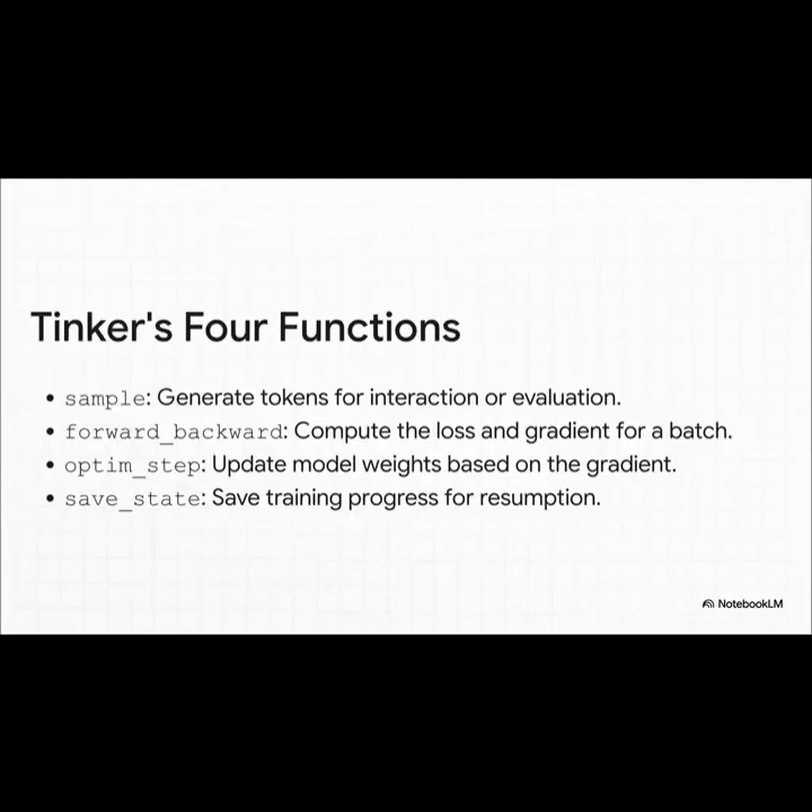Tinker only gives you four main functions. On one hand, this simple toolkit lets you do that old-school fine-tuning, no problem. But where it really shines is with online reinforcement learning. You can sample a response from the model, see how good it is with a forward_backward pass, and then — this is the key part — use optim_step to teach the model based on that feedback, right before save_state. It's a whole feedback loop.